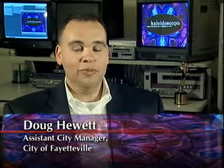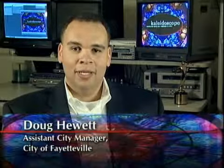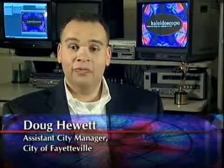Hello and welcome to Kaleidoscope, views of our All-America City. I'm Doug Hewitt, Assistant City Manager for the City of Fayetteville.